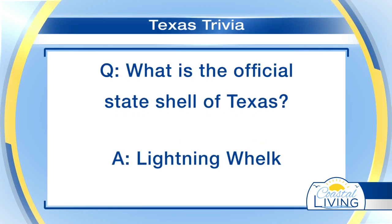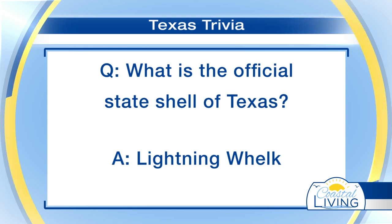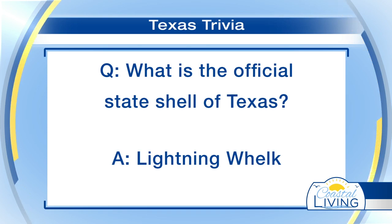Think about it. The answer is the lightning whelk. Texas designated the lightning whelk as the official state shell in 1987, so not long ago. It's large and distinctive. The lovely lightning whelk is found only in the Gulf of Mexico and southeast Atlantic coast of the USA.